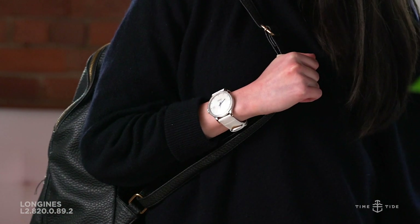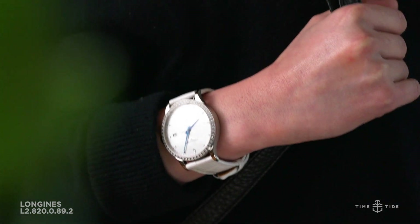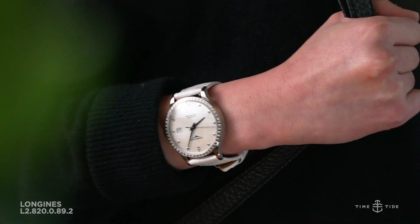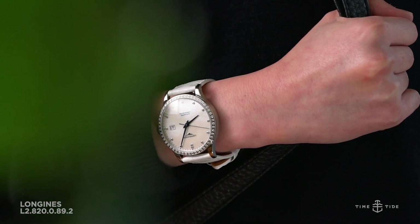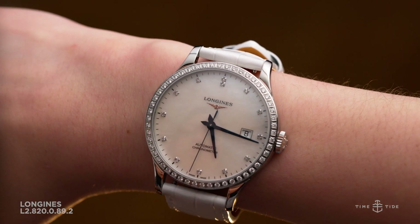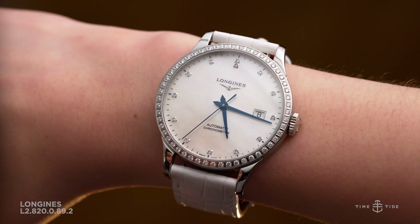This Longines Record Australian Limited Edition is limited to just 35 pieces and will be available from Longines boutiques and their online store. It has an Australian RRP of $6,995 and is currently available at the link in the description. Thanks for watching Time and Tide, and thanks to Longines for making this special edition just for Australia.